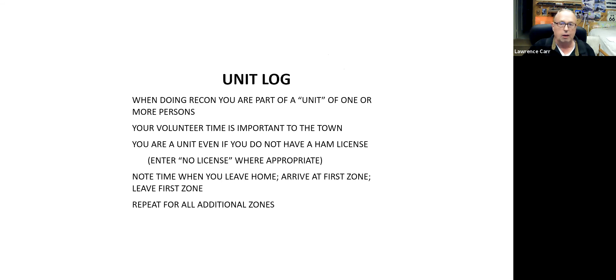I'm going to be giving out to everyone who wants to be part of the exercise a notebook containing everything you're seeing tonight, plus details on the zones, details on the types of symbols you see on the zones, and a detailed list of all the streets for each zone in your group. The notebook also includes this unit log, which is a standardized procedure out of ICS — the Incident Command System.